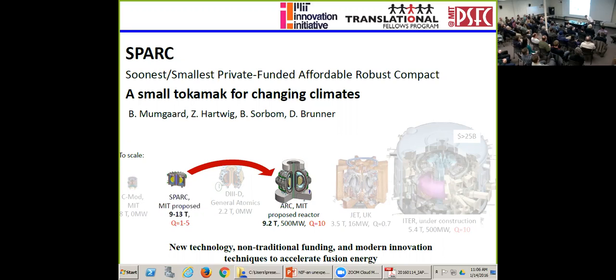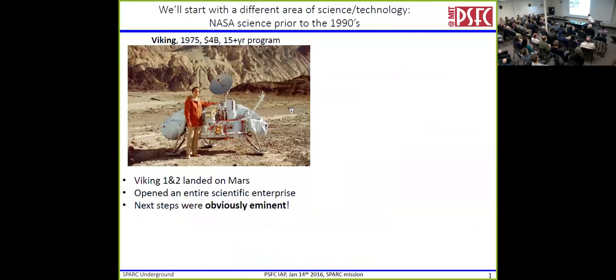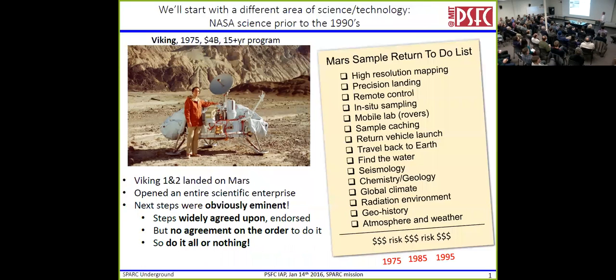So I'm going to start with a completely different area of science — NASA prior to the 1990s. Here we have Carl Sagan, everyone's favorite astrophysicist, standing next to a model of Viking. Viking landed on Mars — two of them — in 1975 or so, and it opened up an entirely new scientific endeavor. The next steps were obvious and imminent. Everyone was excited. They made lists, agreed on those lists: we need to go get a sample and return it to Earth. They put that list in front of NASA over and over again, and NASA said this is too much money, too much risk.